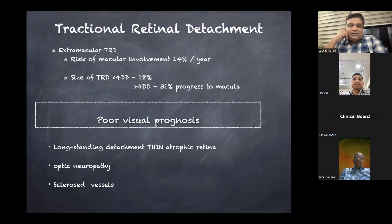When attempting surgery for tractional detachment, we must know the prognosis carefully. In long-standing detachment, the retina will be very thin and atrophic, leading to more breaks and bleeding, resulting in a poor prognosis. If there is optic neuropathy — a pale disc — surgery should not be attempted. Sclerosed vessels are an indirect clue that blood circulation to the optic nerve head and macula will not be good, so anatomical success may be achieved but functional visual recovery may be limited.